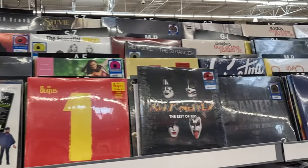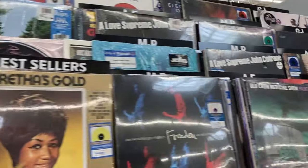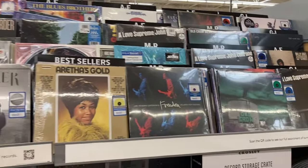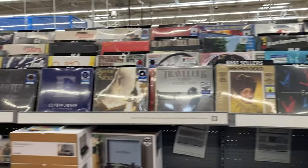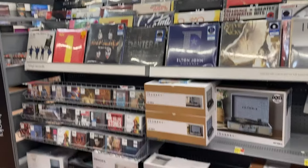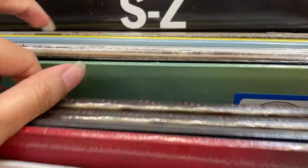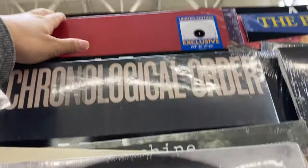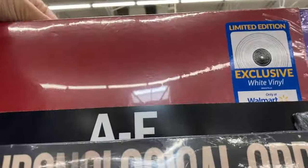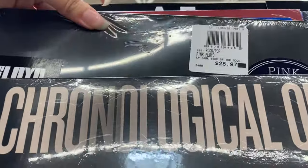Walmart had a really good selection too — a lot of Walmart-exclusive colored pressings, which was really cool to see. They had a nice mix of older and newer artists. They had a bunch of record players and equipment on the bottom, but most of it was Crosley, which I don't think is the best but it's good for beginners. They had a lot of Taylor Swift and The Weeknd with really cool colored pressings. In the A section, I was looking for the Area 21 Greatest Hits Volume 1 Walmart Blue Pressing, but they said it was online only, and I did not see it in store.